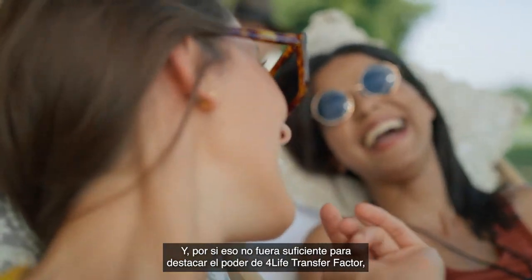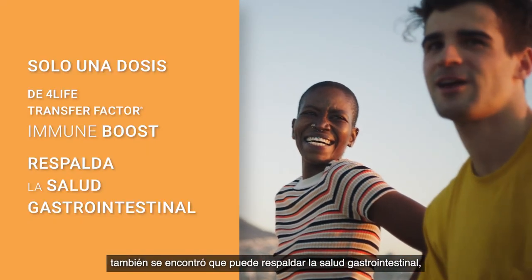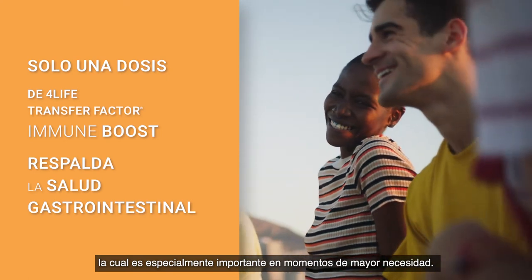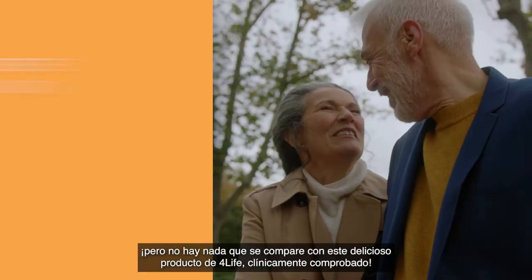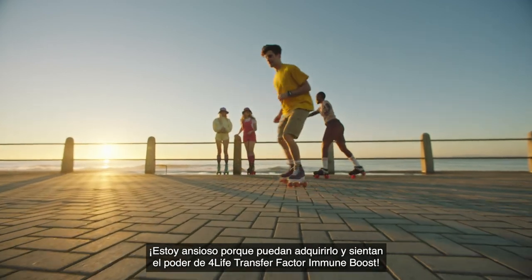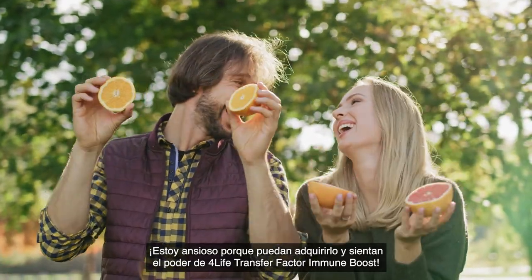And if that isn't enough to showcase the power of 4Life Transfer Factor, it can also support gastrointestinal health, which is particularly important during times of need. There are a lot of immune system products in the marketplace, but there is nothing like this clinically proven, great-tasting 4Life product. I can't wait for you to get your hands on it and feel the power of 4Life Transfer Factor Immune Boost.